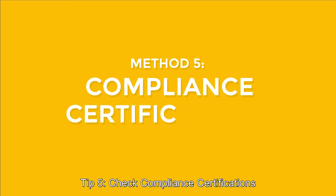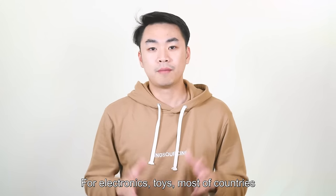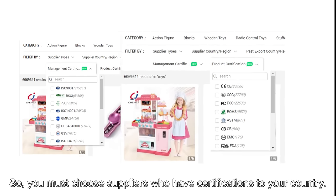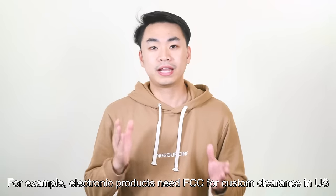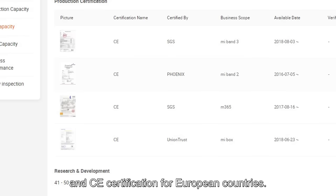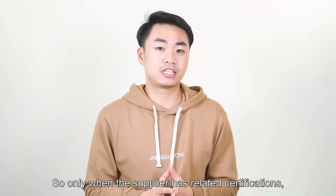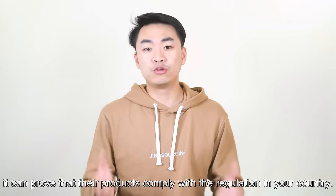Tip 5: Check compliance certifications. For electronics and toys, most countries require compliance certifications for import customs clearance. You must choose suppliers who have certification applicable to your country. For example, electronic products need FCC certification for customs clearance in the United States, and CE certification for European countries. Only when the supplier has the related certifications can it prove that their product complies with the regulations in your country.